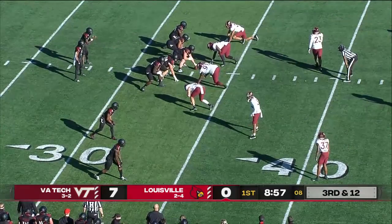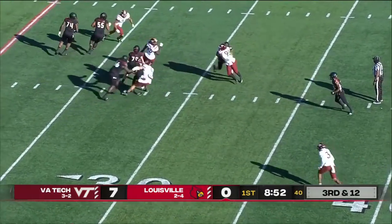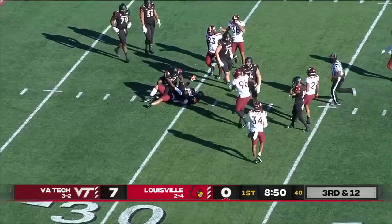A package with Marshall in here. Hokies bring four. Cunningham can't get away, and Reed's got his second sack.